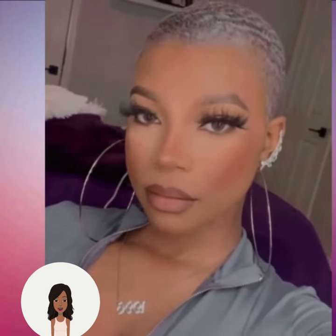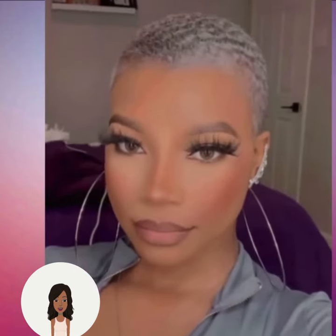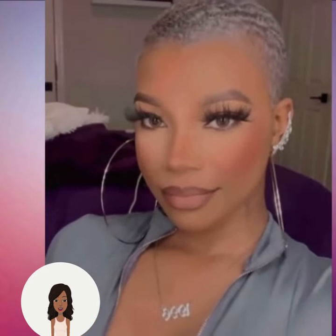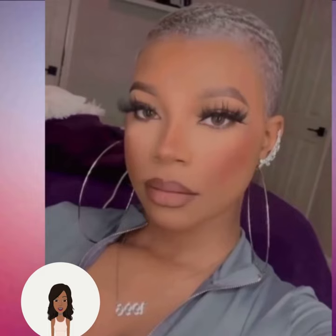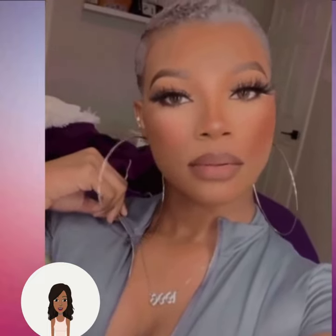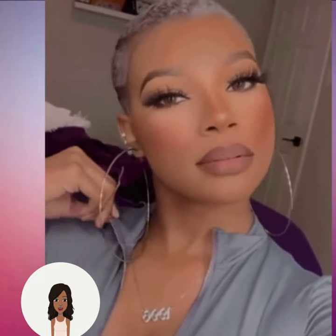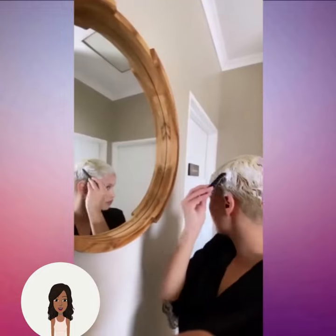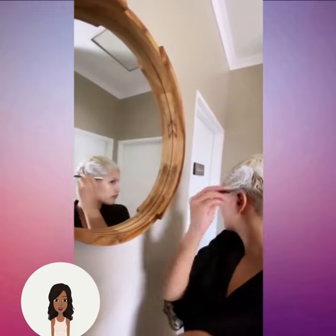And then we see this gorgeous faded cut with the silver coloring. She looks amazing — it doesn't matter what hair color she rocks, she can pull it off. Then we see the styling of this blonde pixie cut.